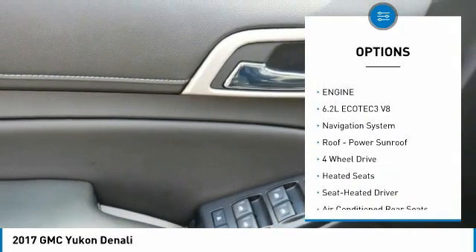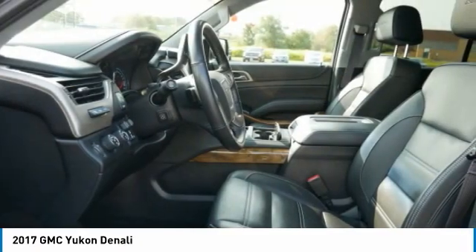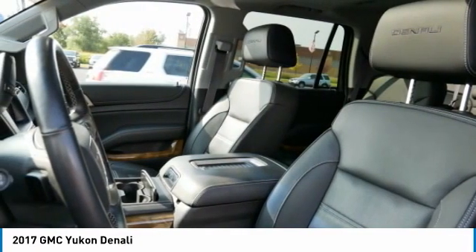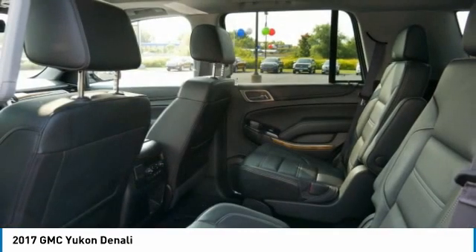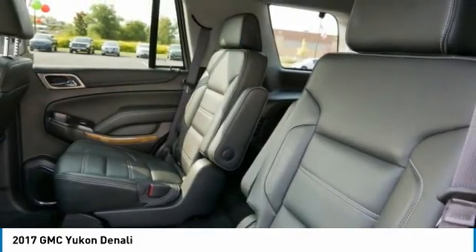Additional features include daytime running lights, remote keyless entry, fog lights, auto-off headlights, and remote trunk release. If affordable style and reliability are what you're looking for, this vehicle couldn't be more perfect — drive it today.